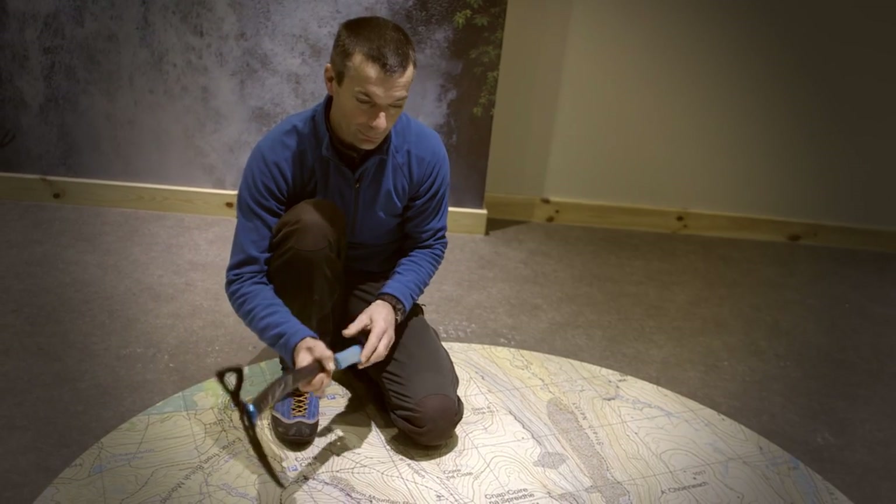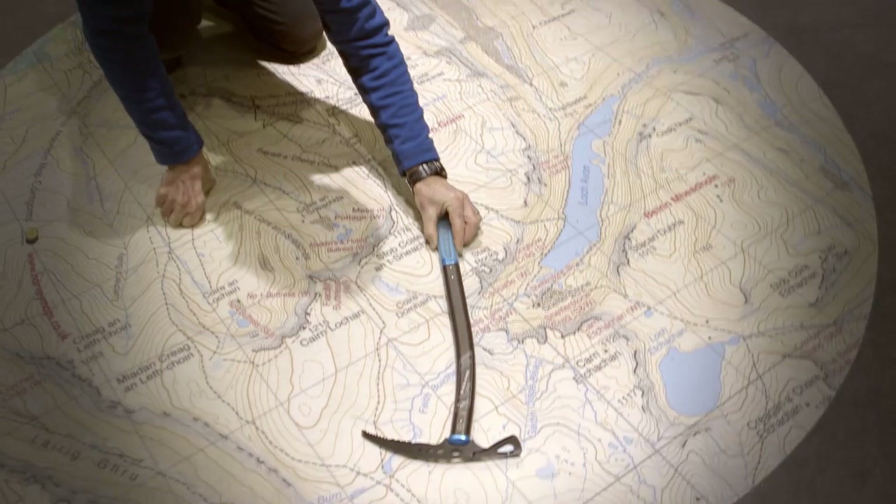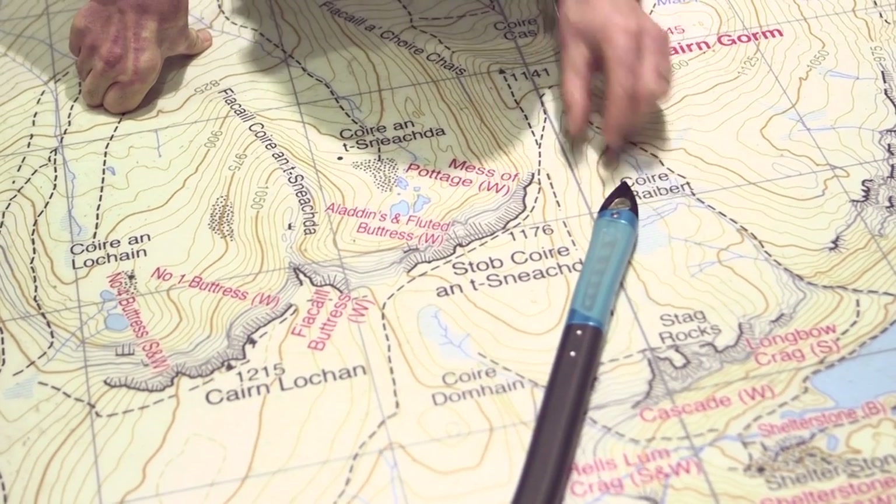The ice axe I'm going to use to depict where the wind is coming from. If I place that down here, the wind is coming from here and it is blowing in this direction, towards me.